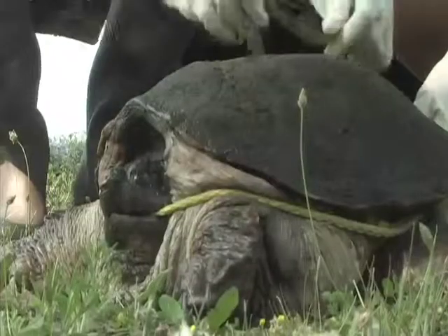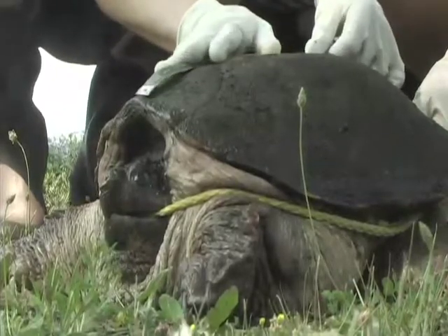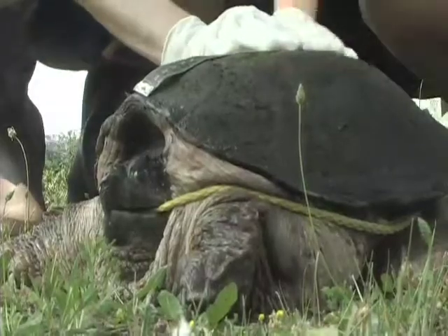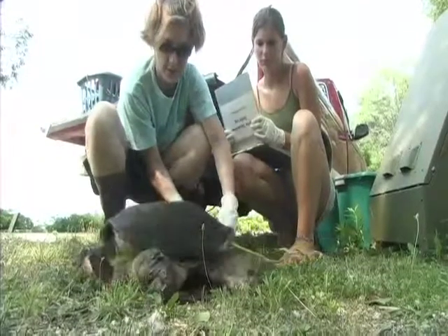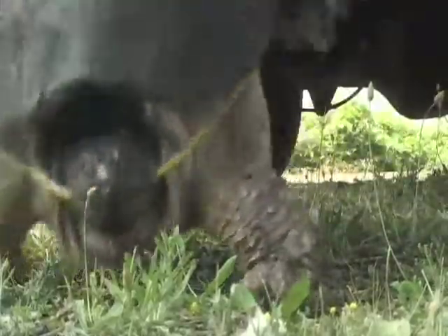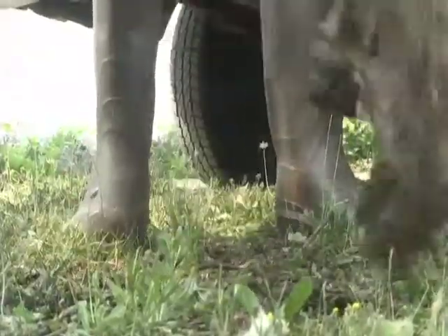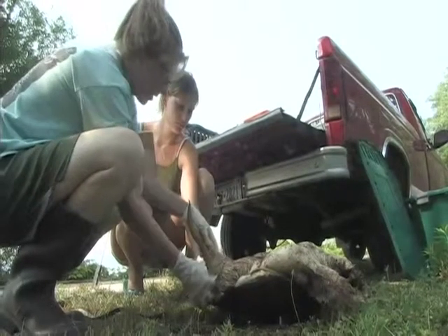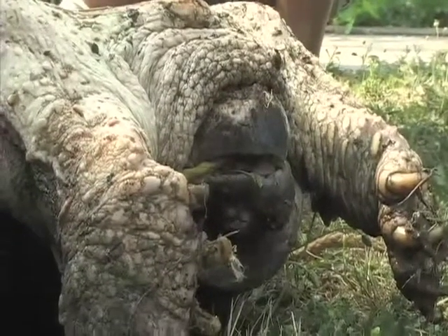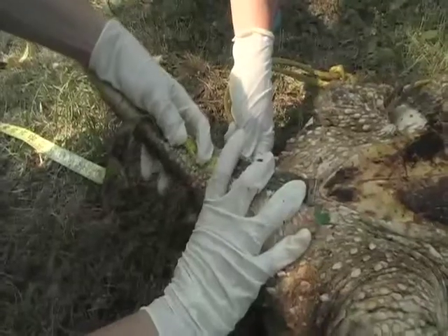Turtles are very long-lived, but we have to keep in perspective that their population has a lot of different things working against it. We need to worry about numbers and survivorship, and because they are a long-lived species, we need to make sure that the hatchlings we see today will still be present in the population in the future.